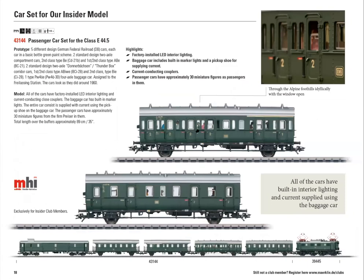The car set is very interesting. The cars come with 30 different figures inside, interior lights, and marker lights. This arrangement of cars is very prototypical — the two cars in front are different from the two in back. Back in those days, just after the war, German rail was putting anything on the rails they could get. The first two cars are compartment cars, then there are Donnerbüschen cars — 'thunder cars' in German — made of metal and very loud inside. Then there's a baggage car with marker lights.